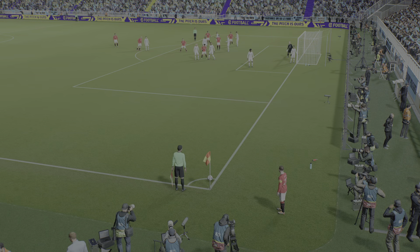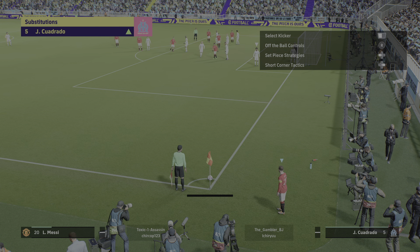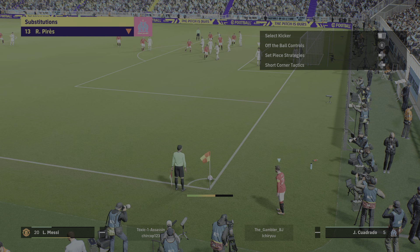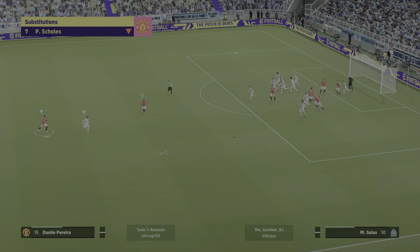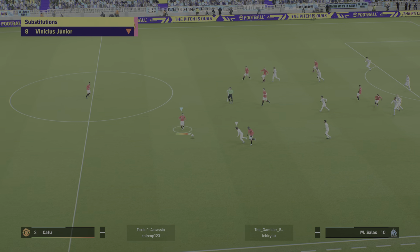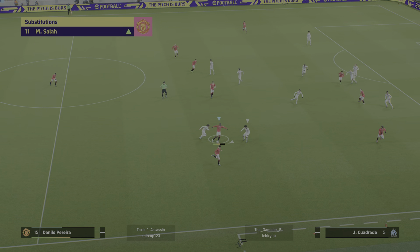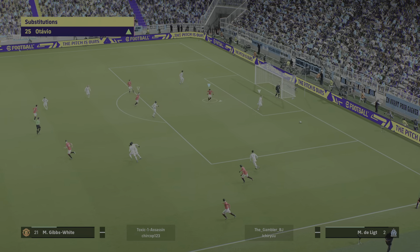Substitution for Olympique de Marseille — number 6 off, number 13 on. In their place, number 5 — Cuadrado, number 11. Attention, changement. Mohamed Salah — well seen, saw that coming.